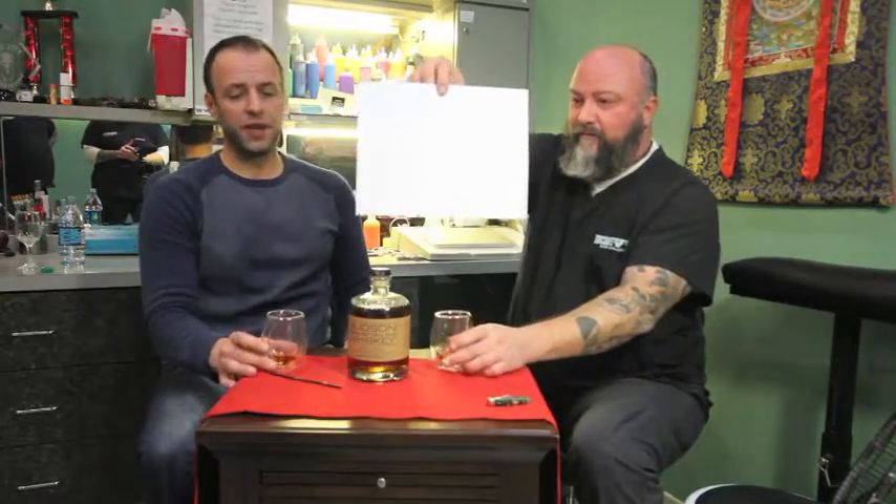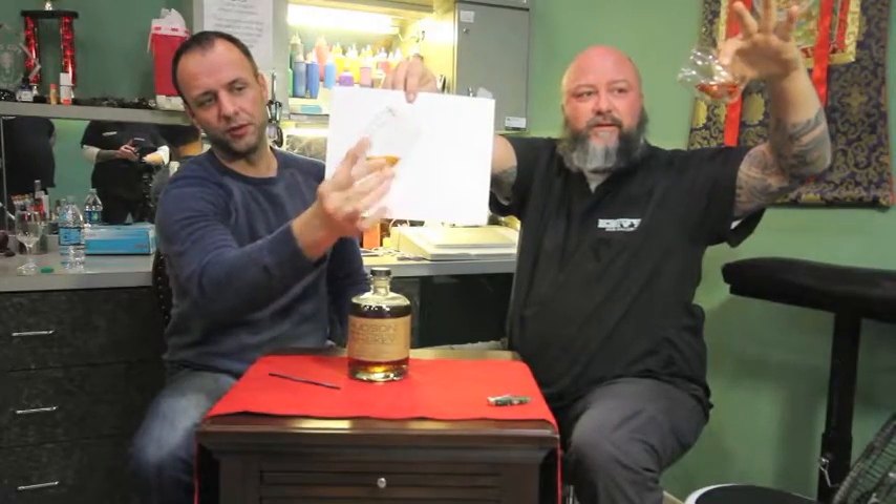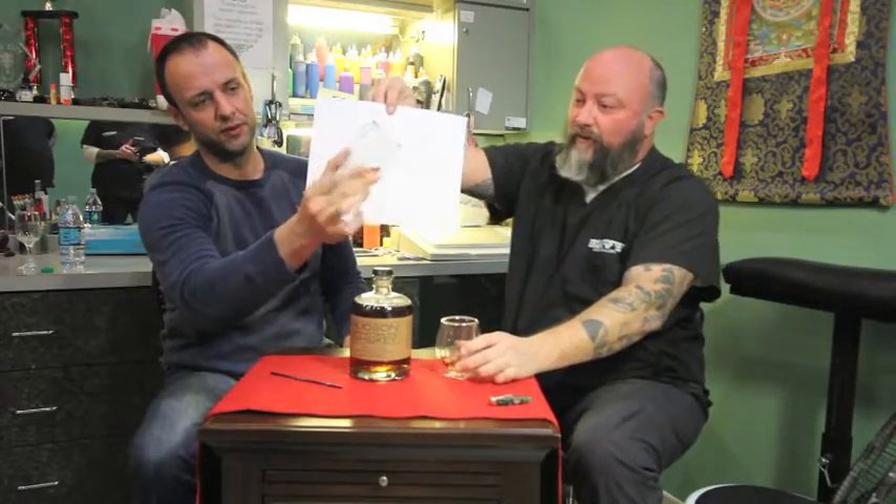Look at the color on that, folks. This is a caramel — a beautiful, deep caramel. If you've had a caramel apple at the fair, think of that with maybe a couple of shades deeper.